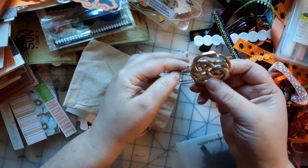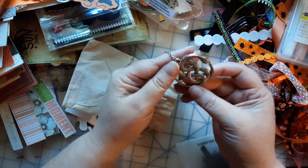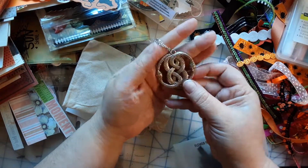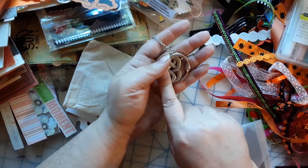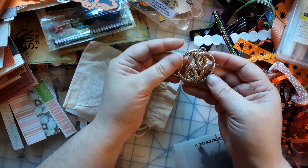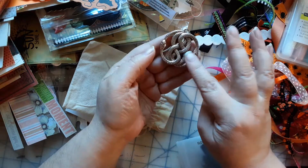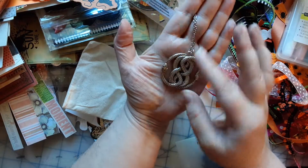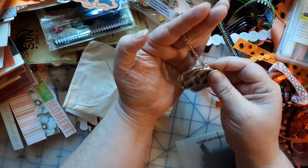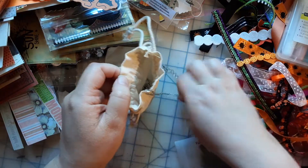Wow, that is cool! For some reason this reminds me of something — it wouldn't be Never Ending Story, would it? Maybe I'm wrong, I might have to research. But this is cool — I can put it on the front of a journal or something. I love it, that is so cool.